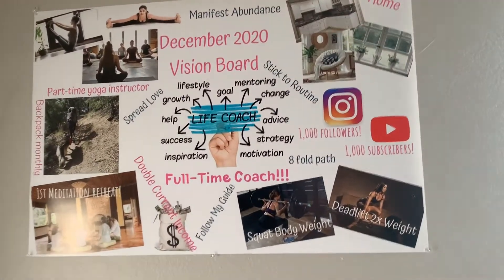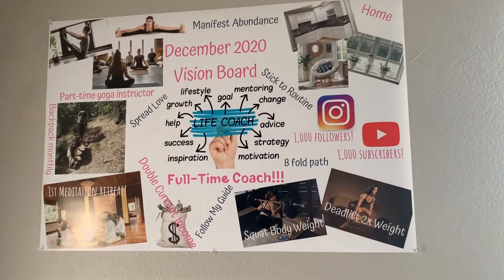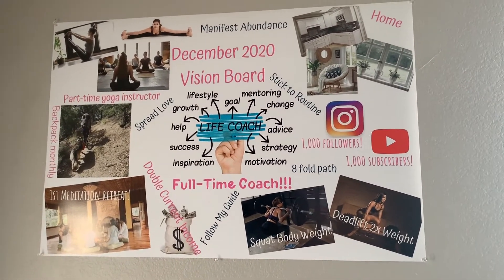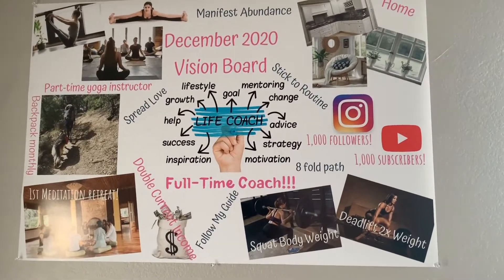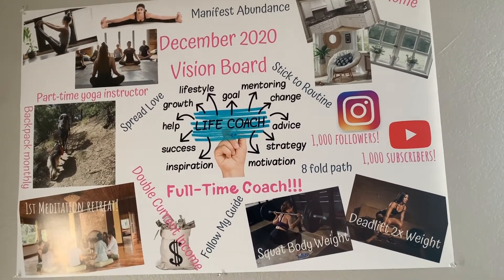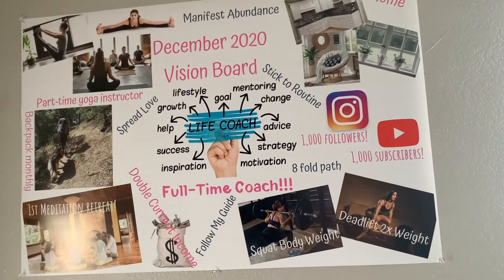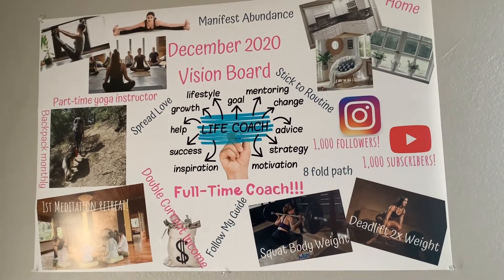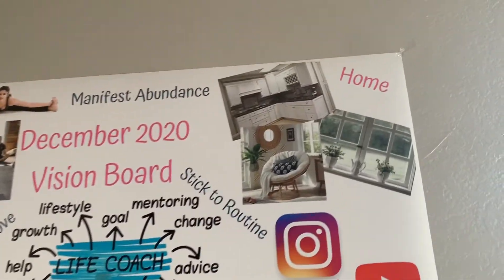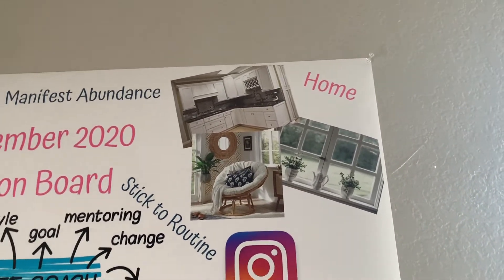Real quick — I totally forgot, since I just added this yesterday — I wanted to show you guys my vision board. I actually made it online with Canva and then had it printed at Office Depot. It has all the different things that I want to try to do by December: getting my coaching business off the ground, getting more followers and subscribers on Instagram and YouTube, trying to get my fitness back into a daily or weekly practice, trying to get my squats and deadlifts up, and we're hopefully going to redo the kitchen with new cabinets and new windows.